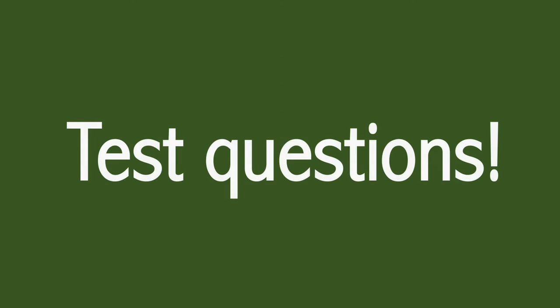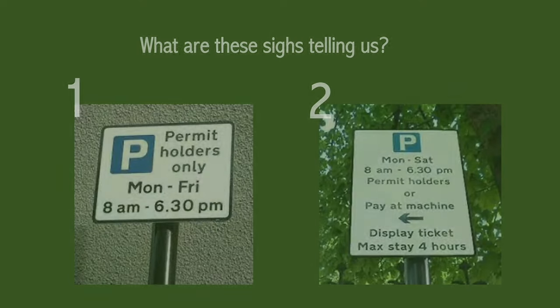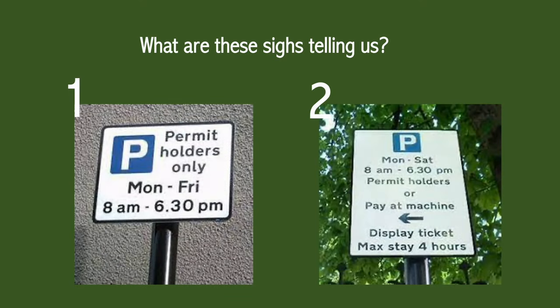Let's do some test questions. I'm going to show you some images — feel free to pause the video and then I'll come back and give you the answer. The answer for number one is that between the hours of 8am and 6:30pm, Mondays through to Friday, you can only park here if you have a permit. If you arrived on Sunday at 1pm you would be able to park here without a permit because it's outside of the enforceable hours.